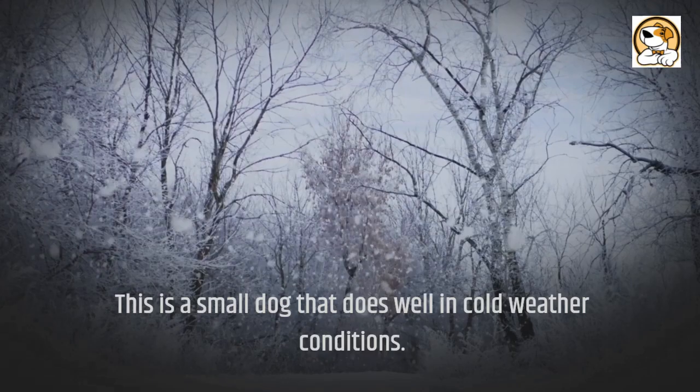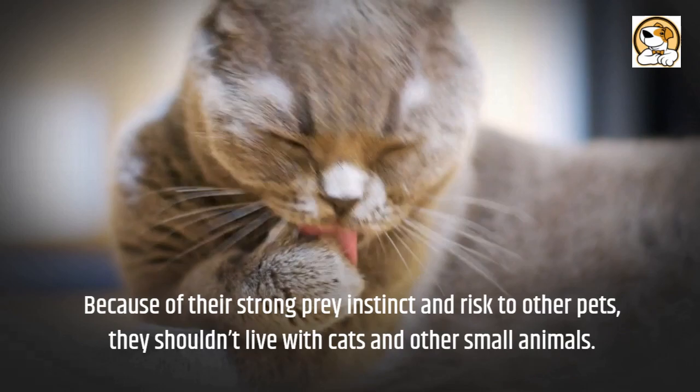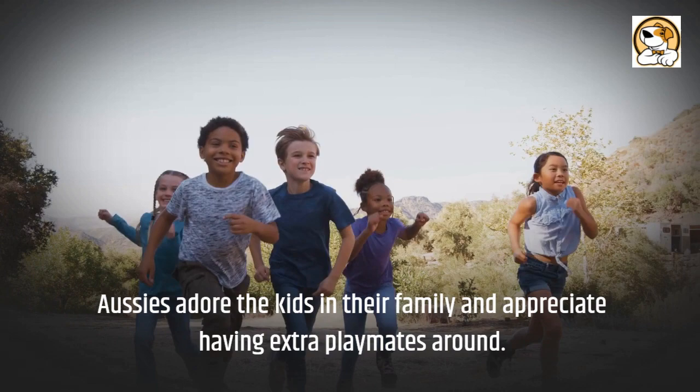Friendliness: Aussies do best as only dogs, though they typically get along with other dogs if they grow up around them. Because of their strong prey instinct, they shouldn't live with cats and other small animals. Aussies adore the kids in their family and are best matched with older kids who are respectful of dogs.